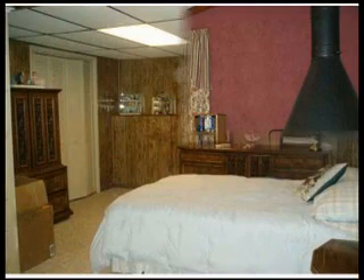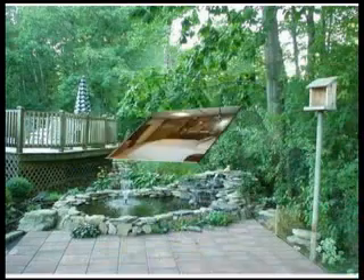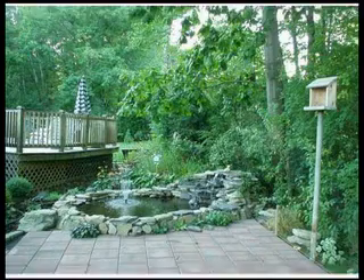Ideal for young children or entertaining adults, showcase your beautifully landscaped yard — fully fenced, with a koi pond, a two-tiered deck, a patio entrance from French doors, and a 27 foot above ground pool.